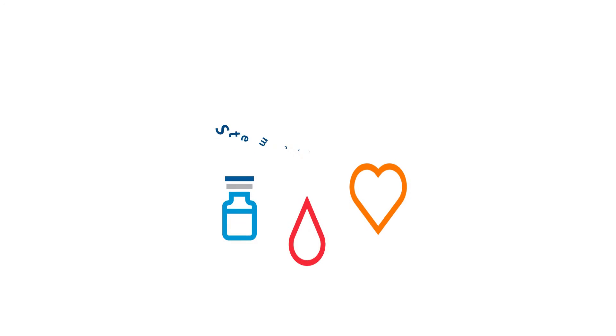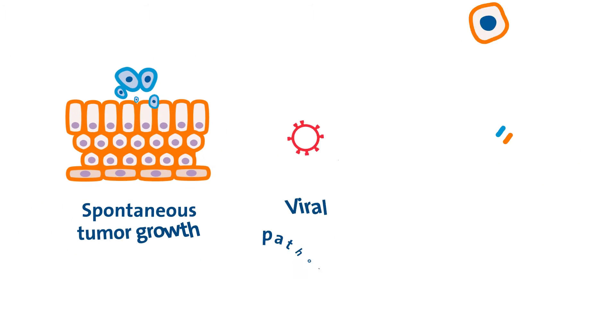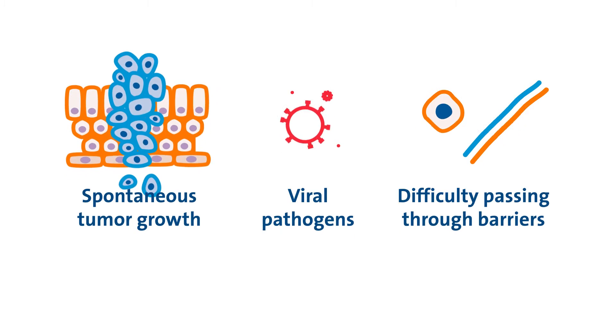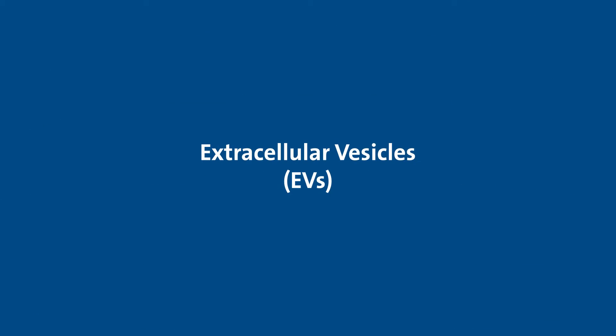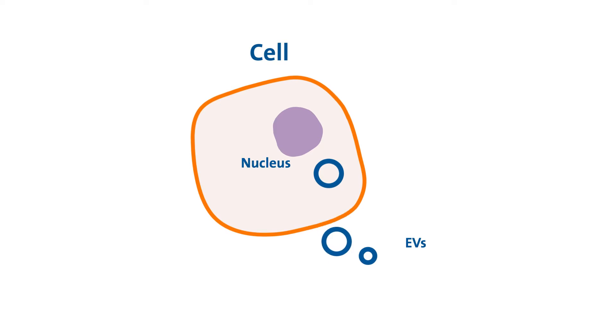Stem cell therapies have the potential to revolutionize medical treatments, but they can have challenges. Nanoparticles known as extracellular vesicles, or EVs, may help. They are released by all cell types, including stem cells.